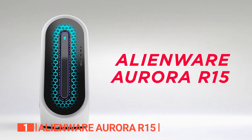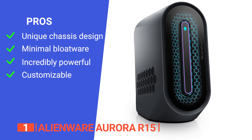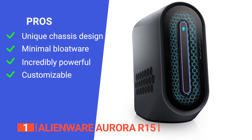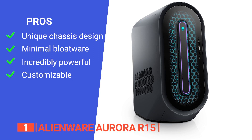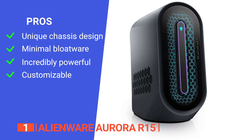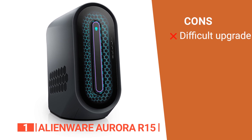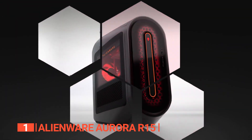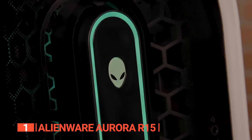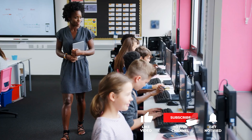Its sleek, cool design mirrors the cutting-edge hardware within, offering a compelling blend of form and function. Its pros are an improved chassis design that enhances thermal and acoustic performance, minimal bloatware providing a cleaner computing experience, top-of-the-line hardware that effortlessly handles intensive graphic processes and 4K gaming with smooth frame rates, and flexibility to customize to specific needs. However, the case is easy to open but difficult to work in, making future upgrades tricky. The Alienware Aurora R15 proves its worth as a powerhouse, making it suitable for any student seeking top-tier performance.